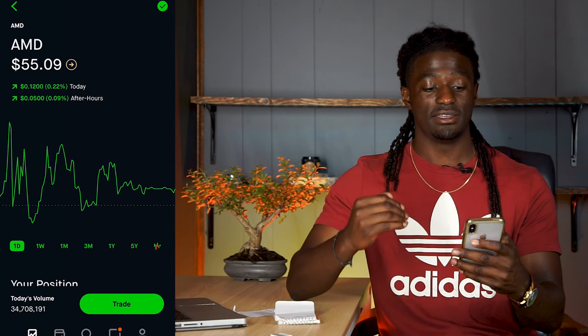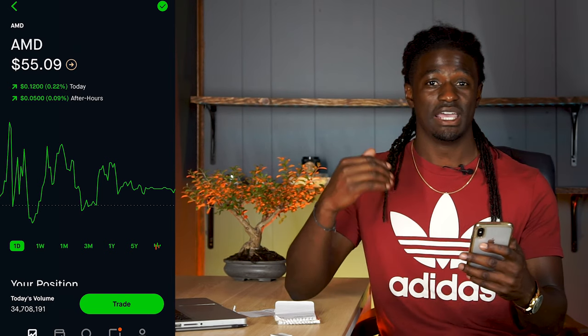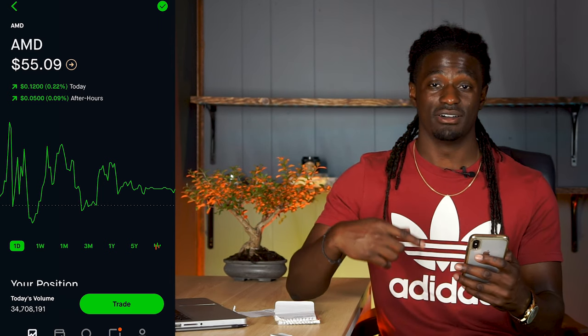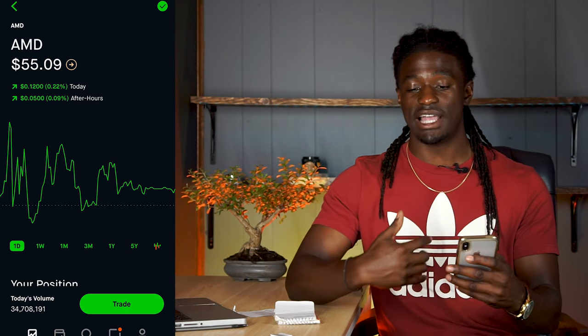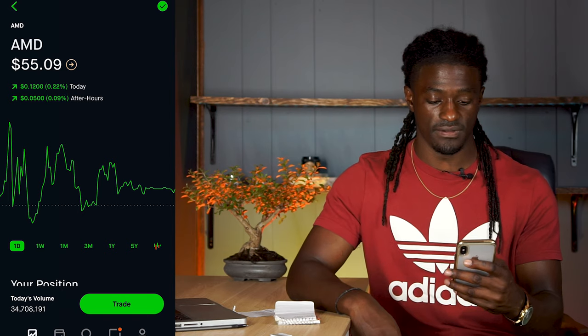Alright, here we go at AMD. I told you guys my plays for last week — what I was going to do. If AMD dropped to a certain price point, I was going to buy it. If you guys missed that video, go back and check it. So what I did — I didn't do a put credit spread this week; I just bought three shares of AMD.